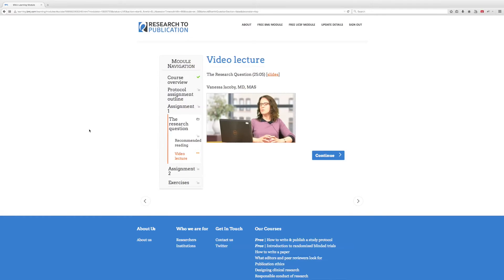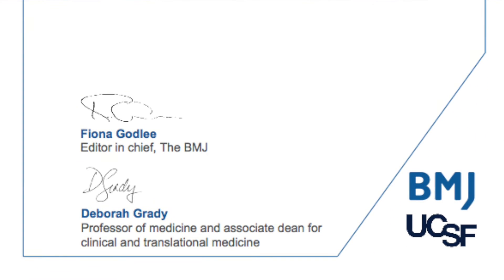Learners can work through the modules at their own pace, but equally institutions can use this in blended learning — perhaps a weekly tutorial where all the students have come having done the same module, then get together to discuss how that's relevant to their own research and setting. If you complete a module you get a certificate from UCSF and BMJ, and we're looking forward to working with institutions to accredit Research to Publication so that it will be more embedded in the institution and its curriculum.